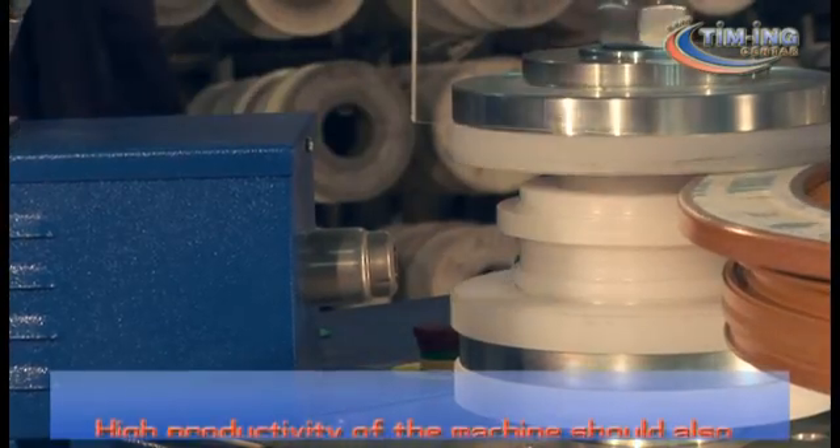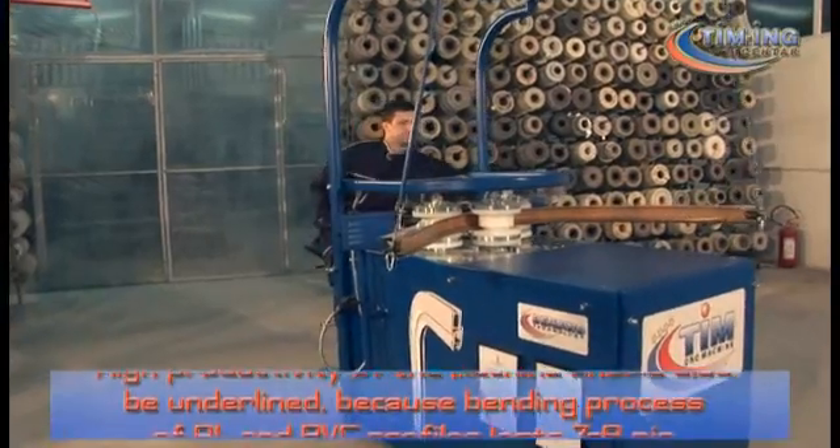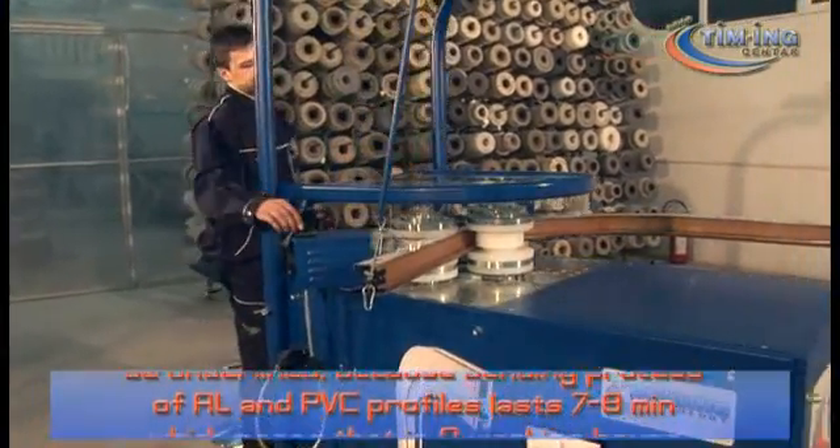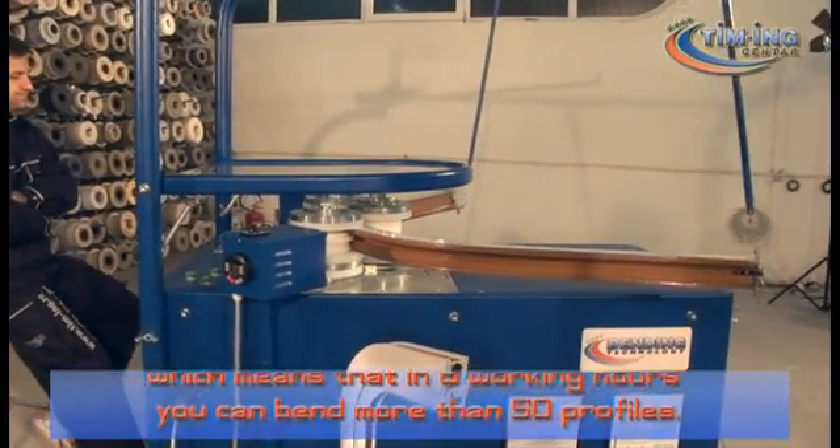The high productivity of the machine should also be underlined, because the bending process of aluminium and PVC profiles lasts 7 to 8 minutes, which means that in 8 working hours you can bend more than 50 profiles.